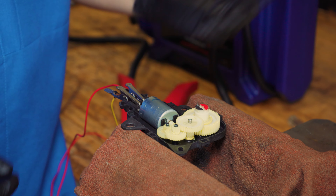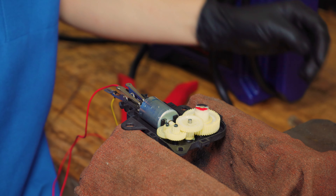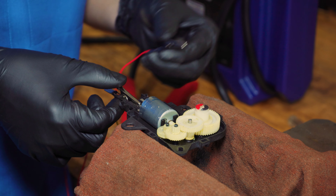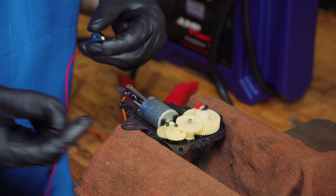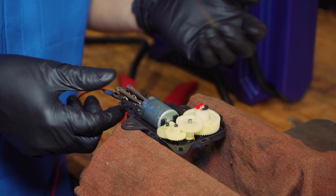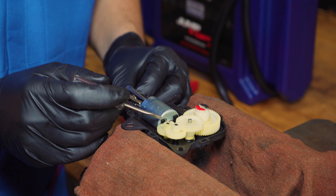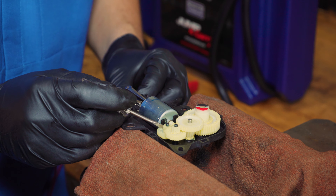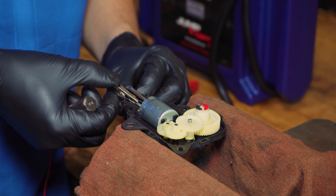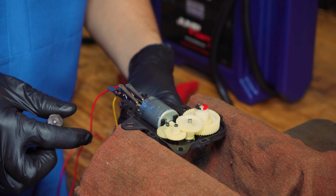I'm going to give it power so you can see it — this is basically simulating you turning the knob, which turns that blend door inside the heater box. It goes to one side, and when the blend door reaches its stopping point, if you want it back the other way, since it's a simple power-and-ground motor you just reverse polarity. It goes back and forth, and that's how it operates your blend door.